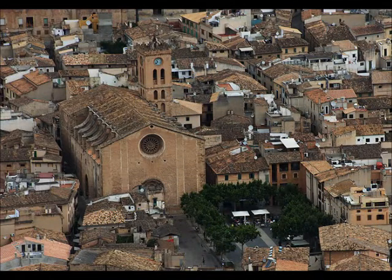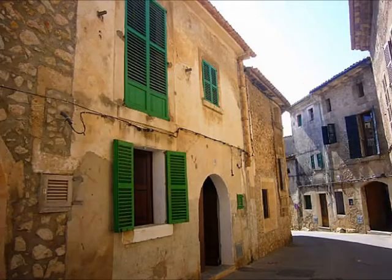Pollença Old Town is our last recommendation in the area and it's a lovely place to go for a stroll.